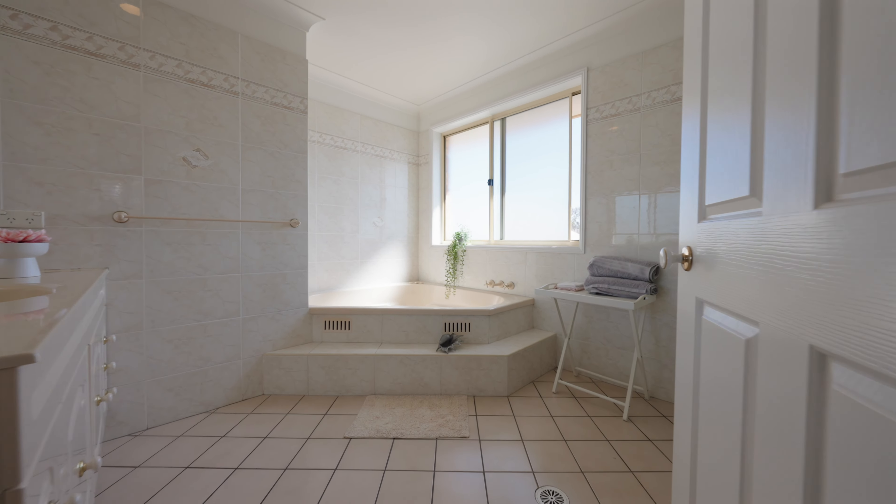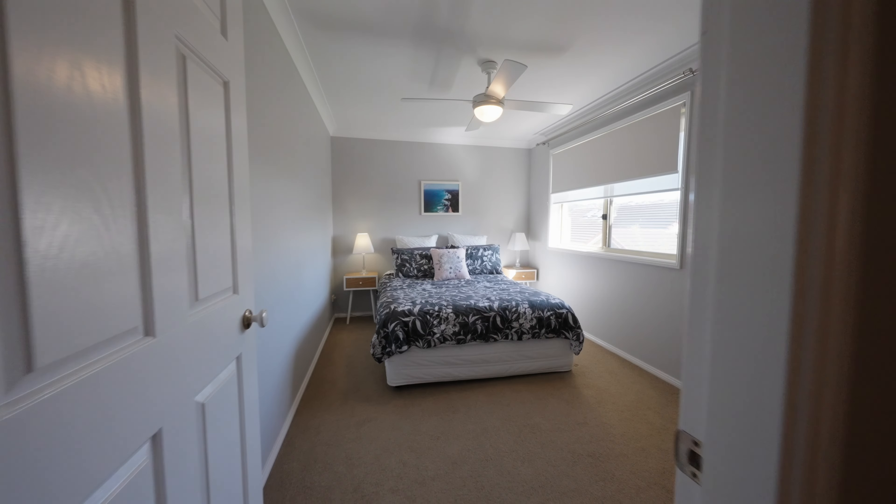Upstairs, a luxurious master suite with a north-facing veranda. Everything in this home has been designed for relaxed living.